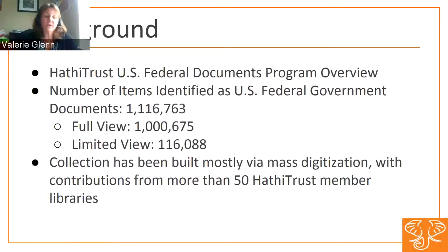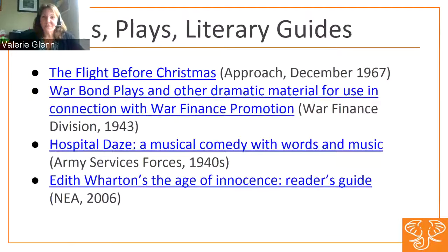One of the program's goals is to build a comprehensive HathiTrust digital collection of federal documents distributed in print format by the Government Publishing Office as part of the Federal Depository Library Program. We currently have more than 1.1 million items in the collection, and as of February 1st, we have more than 1 million fully viewable federal documents. The materials have been contributed by more than 50 HathiTrust member libraries, primarily through mass digitization such as Google and the Internet Archive, but libraries have also deposited locally digitized materials.